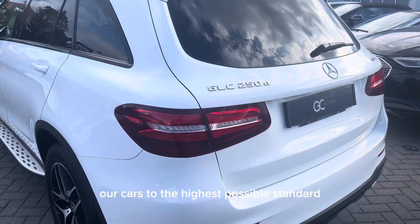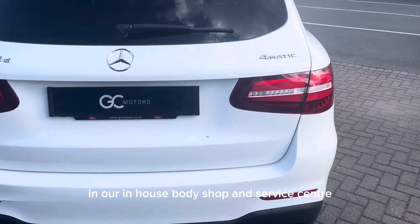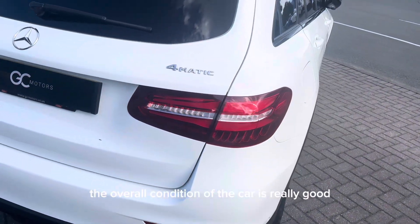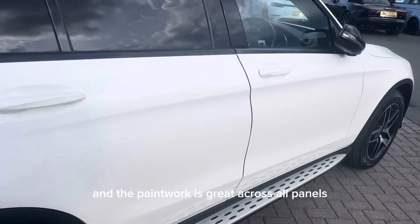We do try to prepare our cars to the highest possible standard in our in-house body shop and service centre. The overall condition of the car is really good and the paintwork is great across all panels.